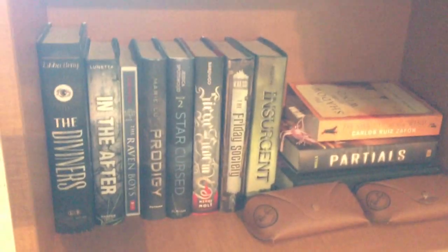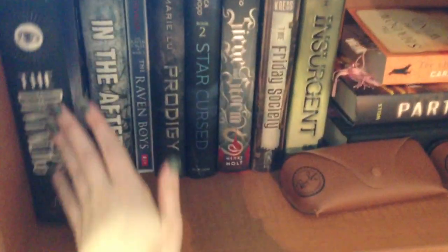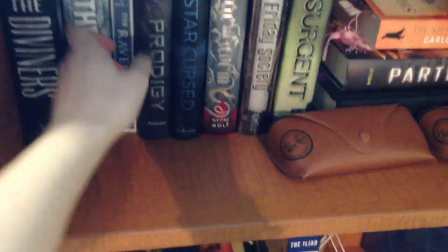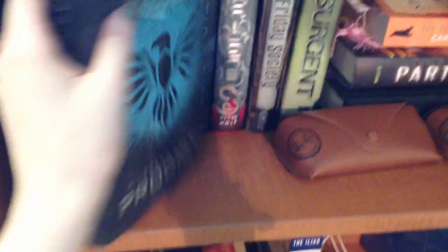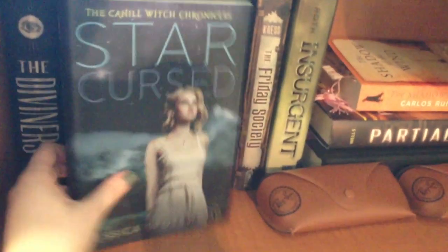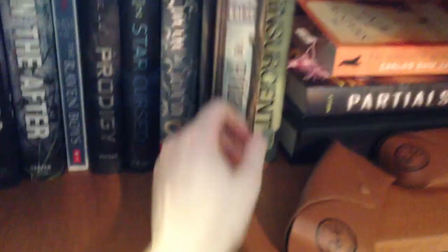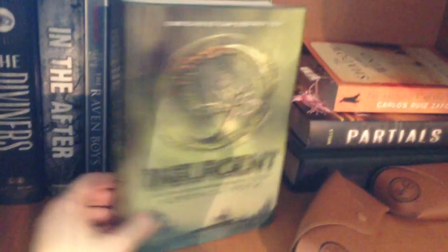Now let's move on to the bookshelf part because I feel like that is what you guys want to see. So here are the books I've brought to college: The Diviners by Libba Bray, In the After by Dimitra Lunetta, The Raven Boys by Maggie Stiefvater, Prodigy by Marie Lu, Star Cursed by Jessica Spotswood, Siege and Storm by Leigh Bardugo, The Friday Society by Adrienne Kress, and Insurgent by Veronica Roth.